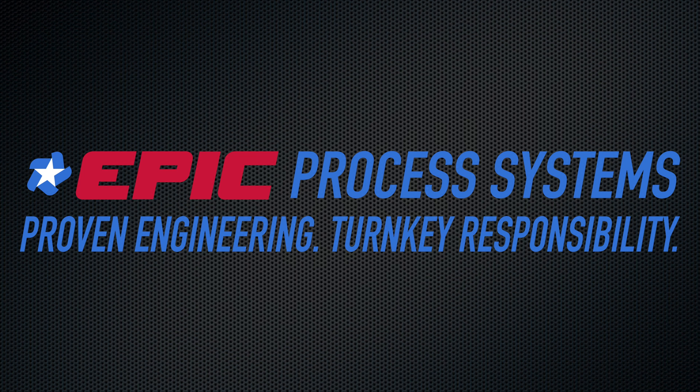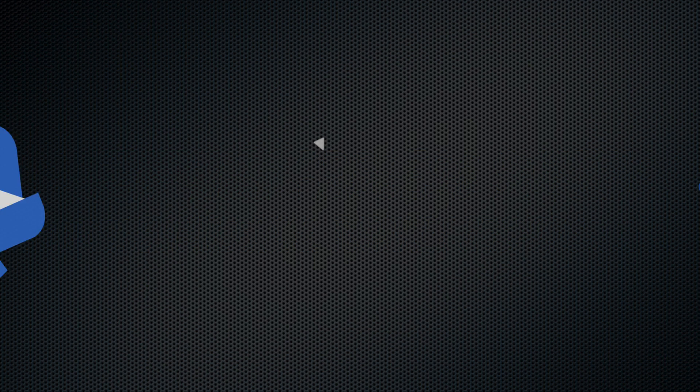Epic is here to provide you with the fastest, most capital-efficient design-build process system on the market today. Contact Epic for proven engineering and turnkey responsibility.